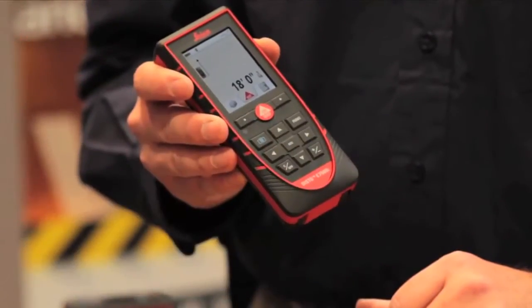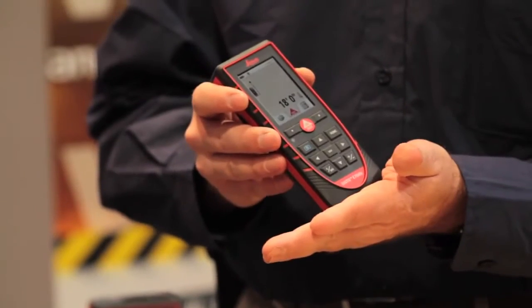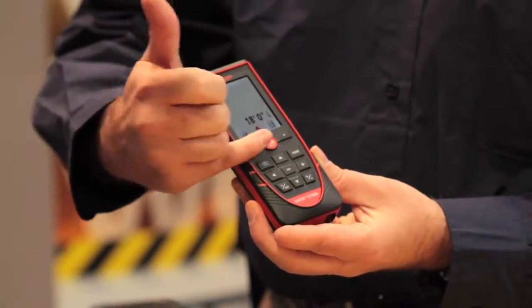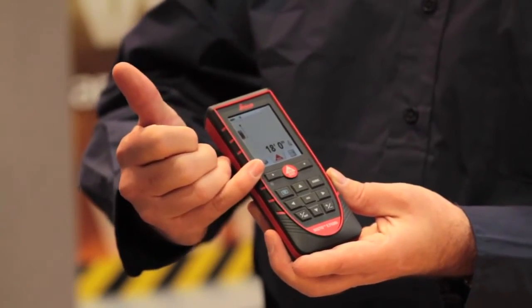Like any Disto, it automatically measures from the back of the unit. All everybody's favorite features are still built in: square footage, volume, horizontal distance, offsets, height tracking, height measurements, Pythagorean theorem — all the typical values people are used to. They've also incorporated two hotkeys into the Disto, because typically people use the same function over and over again. Without having to dive into the function menu, you can self-program the two hotkeys.